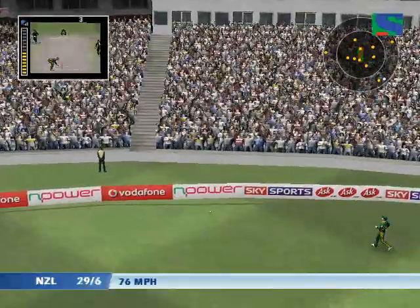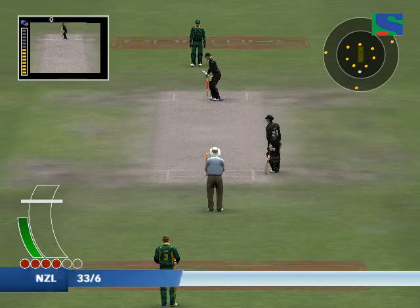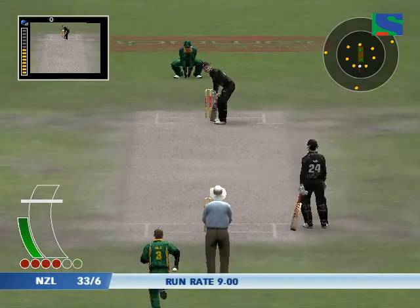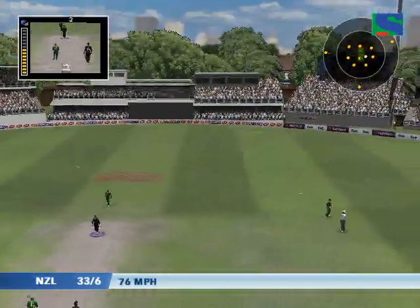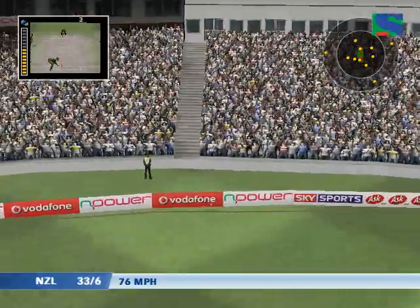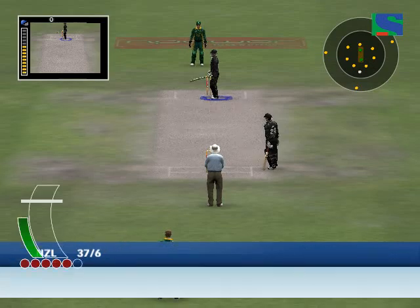Four from the moment he hit it. There's a skill in that - picking the gap is a skill. Oh great shot, a great stroke. That was four from the moment that it left the bat.